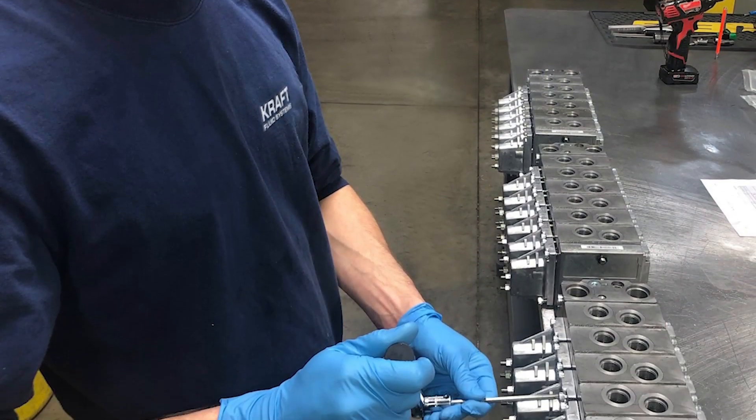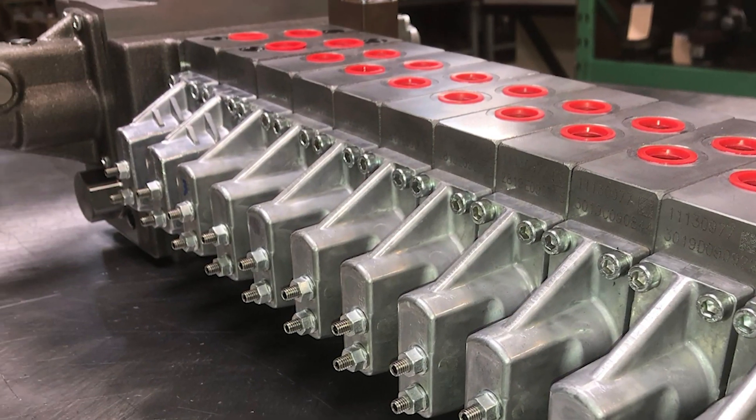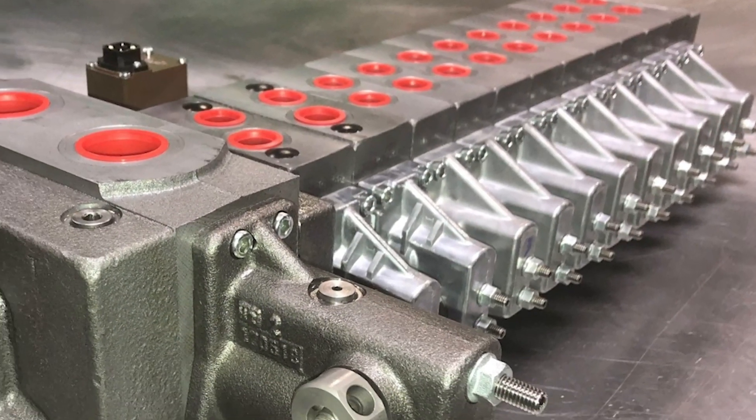When operated electrically, Danfoss offers on-off, proportional, and CAN-bus electrical controls to ensure smooth machine control.